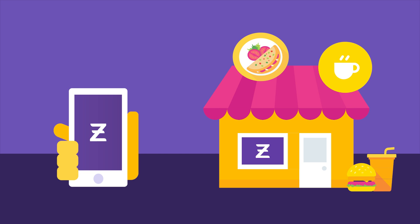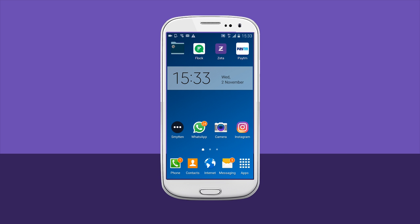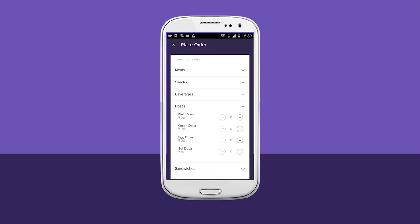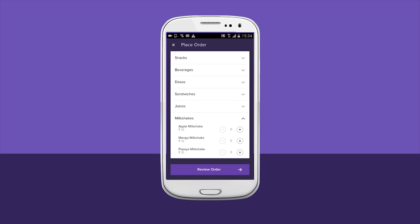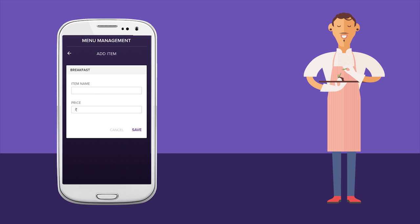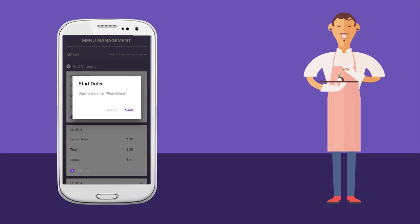Order with Zeta Express, the most convenient way to order food from your cafeteria. Just click open the Zeta app on your phone, tap on the Express button, and you'll get your cafeteria's menu right on your smartphone. The menu is uploaded by the cafeteria manager and updated with scrumptious specials regularly, so that the latest menu is always at your fingertips.